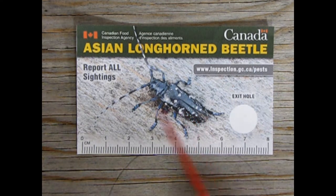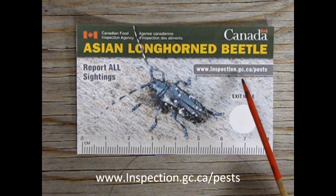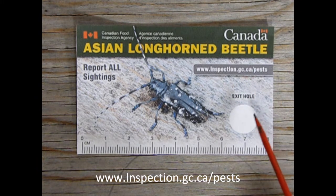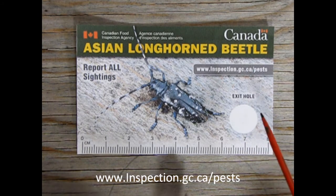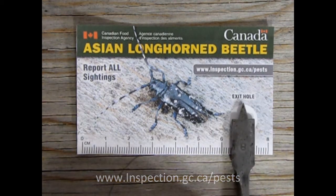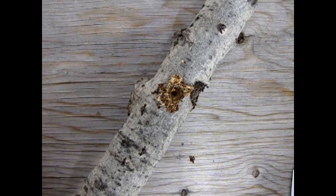If you do see him, report all sightings to www.inspection.gc.ca/pests. As you can see on the card, this is the exit hole — as he's burrowing through a tree, this is what you will see on the other side. Just as a demonstration, I found this drill in my drill box set, and you can see he's even just a bit bigger than this drill head. I used my drill to simulate what you would see on a tree branch if the Asian Longhorned Beetle invaded it.